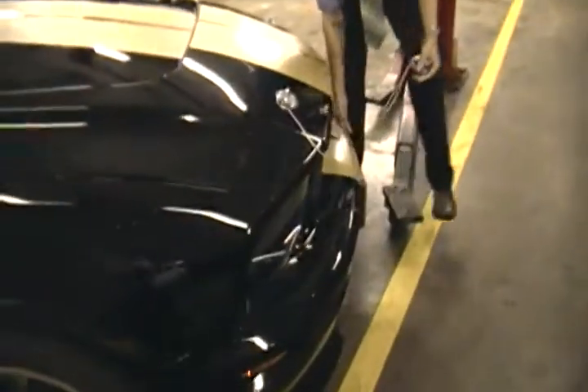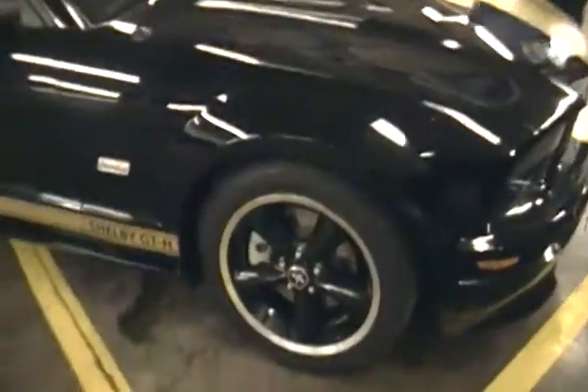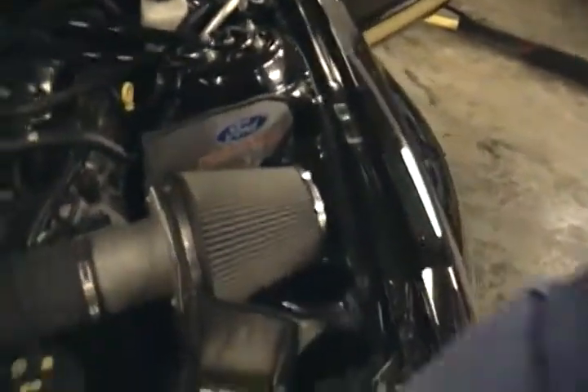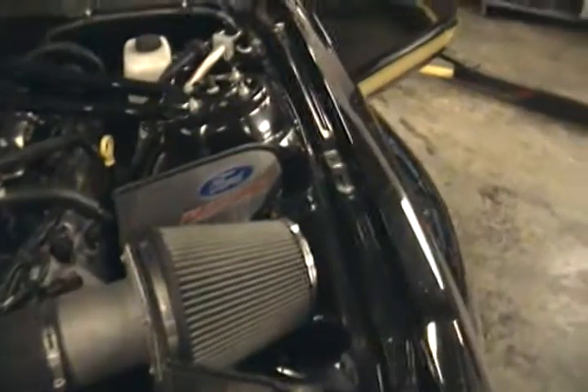We're fixing to open the hood here so you can have a look. There's your factory cold air intake right there — Ford Racing, as you can see. It's all original.